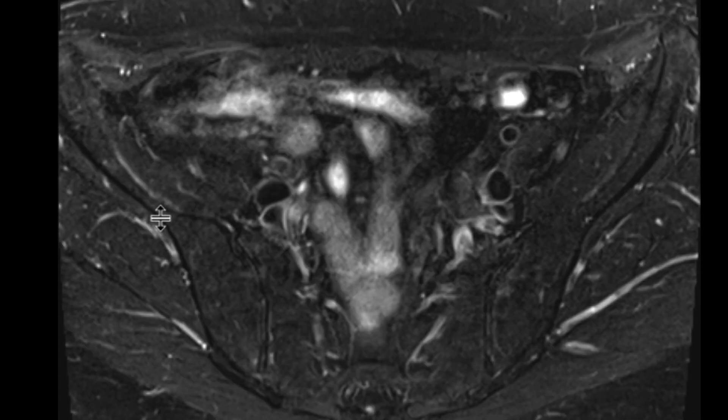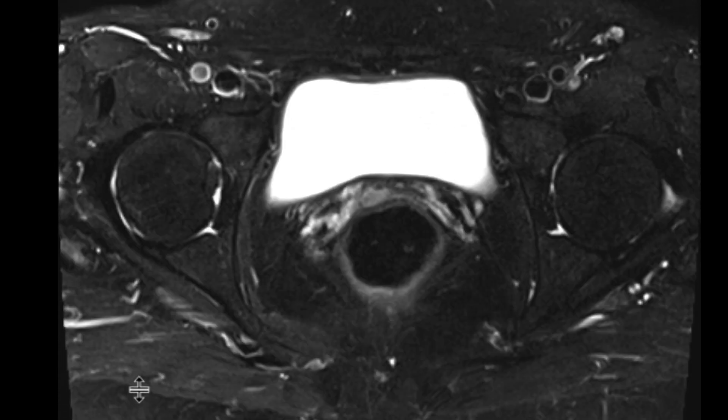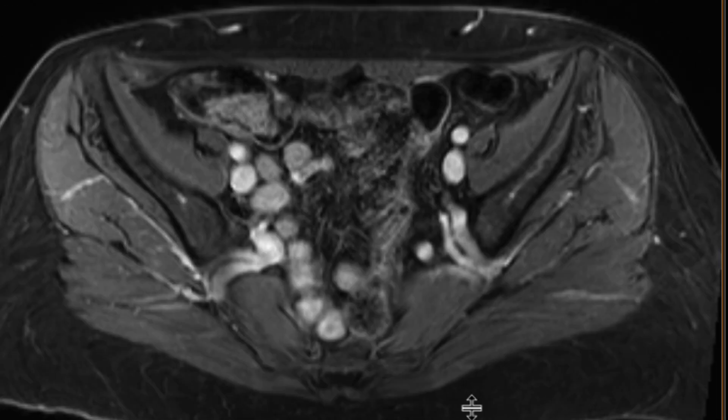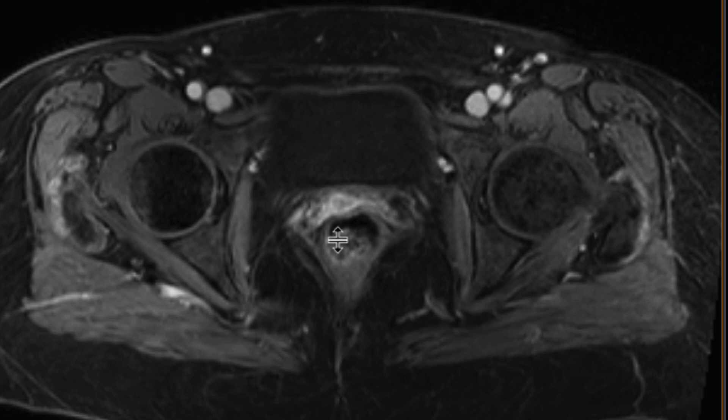We can see this on the T2-weighted FATSAT sequence as well, perhaps to better effect once we know that history — that intermediate T2 signal involving the right vaginal cuff. On the post-contrast images, we can see that there's an area of nodular enhancement associated with that intermediate T2 signal.